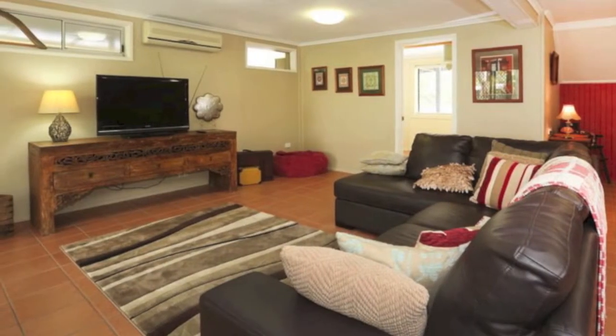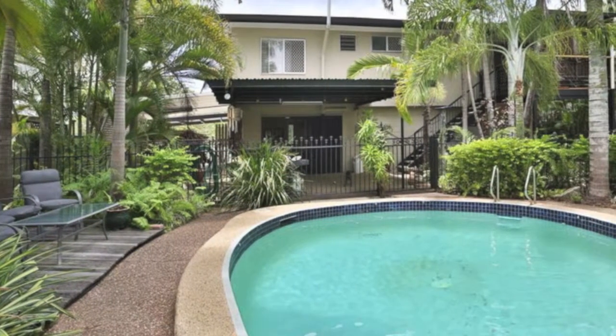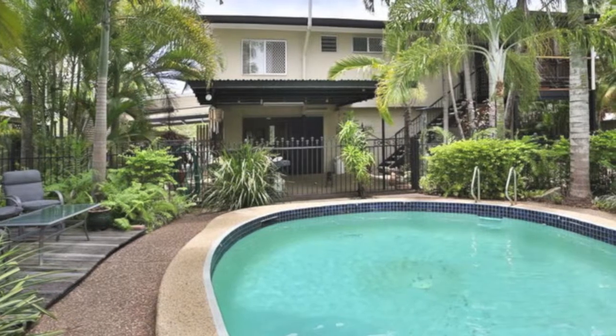Also the rumpus area has been fully renovated and the floors tiled. The in-ground pool is surrounded by tropical gardens creating a private backyard.